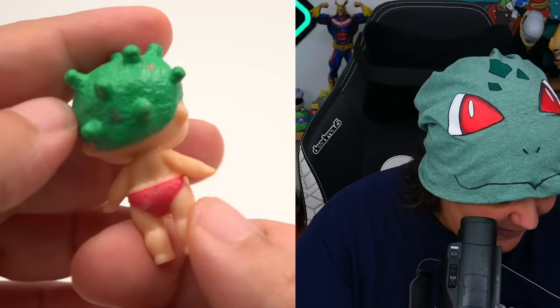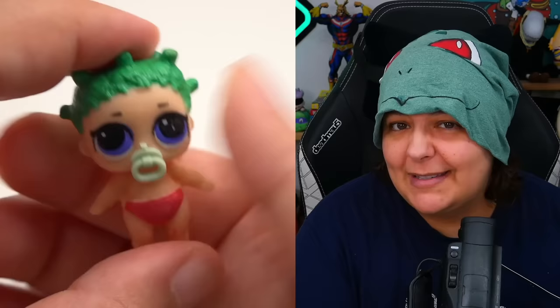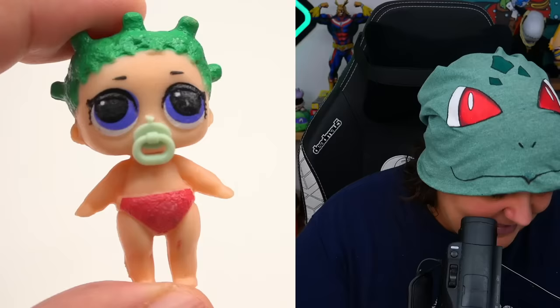They don't have any kind of mechanics — it is a solid figurine. So you can't squeeze the character and get the water thing going on. There are no actual accessories, and the paint job is an absolute nightmare. This is real garbage so far.